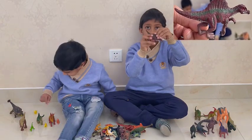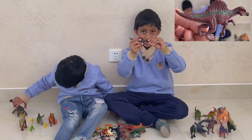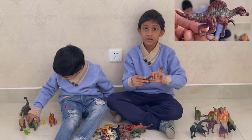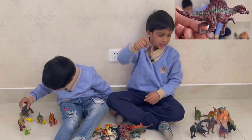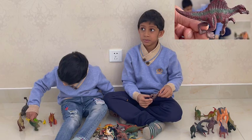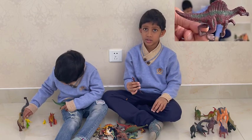This dinosaur has a big sail, a long tail, and three-toed feet, and a long jaw, and small arms. It's a Spinosaurus. And it's called Spinosaurus because it has a spine — Spinosaurus.